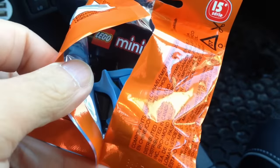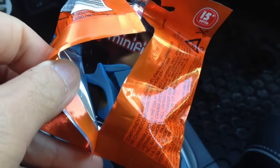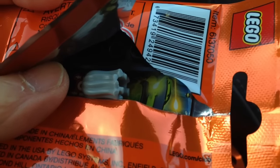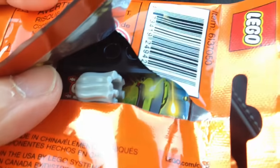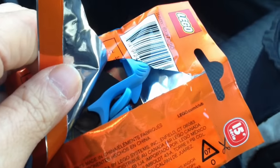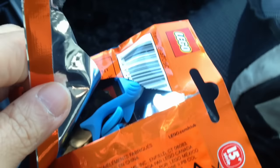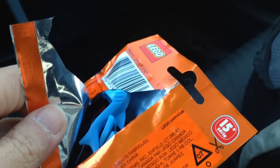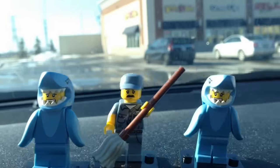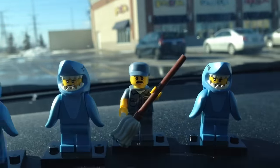Opening up the first bag, we have a shark guy — you can see the fin there. Opening up bag number two, it is the janitor — there's the mop part of the broom. Bag number three is another shark guy, and bag number four is another shark guy. So we got three sharks and one janitor — my feeling skills were correct!